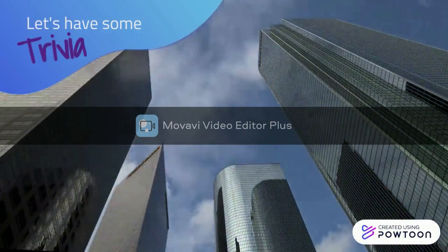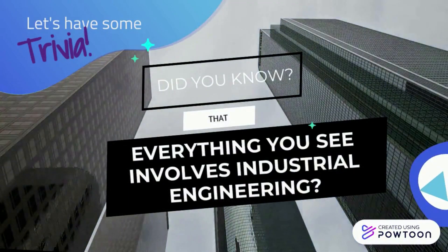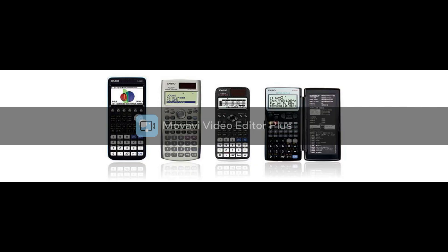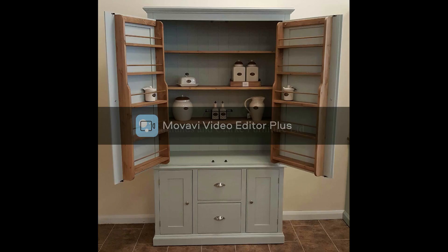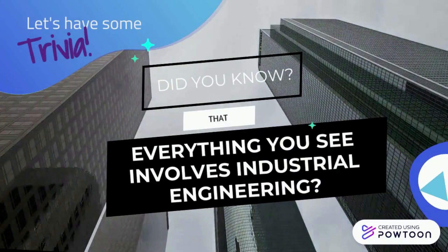So we have some trivia. Do you know that anything you see involves industrial engineering? The objects you use, such as pen, laptop, mobile, calculator, bulb, bed, clothes, shoes, television, shampoo, cupboard, soap, etc. — they are all manufactured, and if something is manufactured, it simply involves some aspect of industrial engineering.